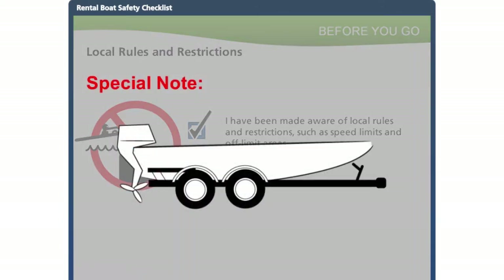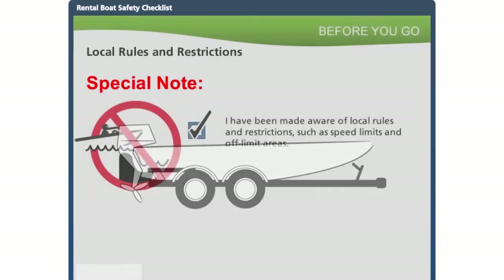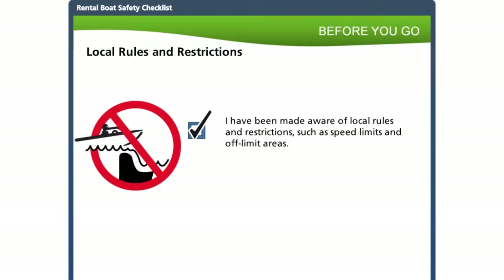You may have customers who plan to trailer the boat to a different location for the rental period. In this situation, you may not be as familiar with the waterways they'll be using or aware of local hazards. Have customers agree to check in with businesses or individuals familiar with the waterways, such as a marina or outfitter, for any local information. Encourage them to obtain nautical charts or topographical maps if charts aren't available. Wherever customers are, becoming familiar with local hazards and rules such as speed limits before you go is very important.